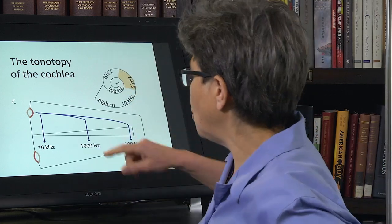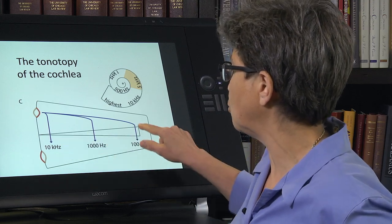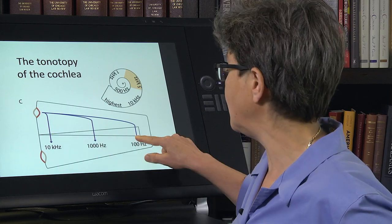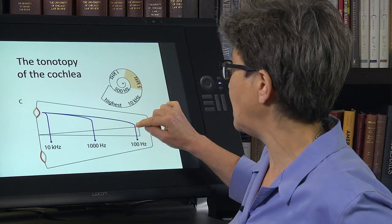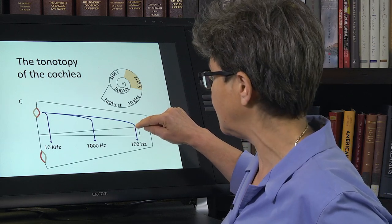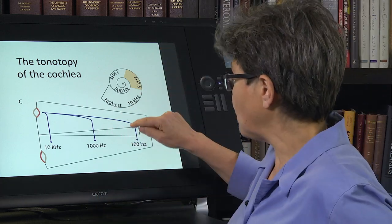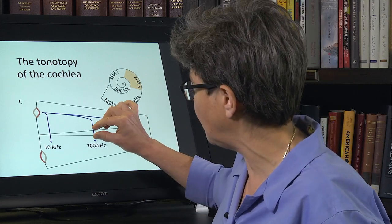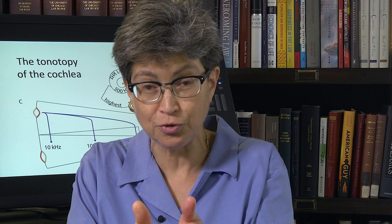In the cochlea, the resonant frequency differs across the length of the cochlear duct. The resonant frequency is highest at the base of the cochlear duct and lowest at the apex. What the outer hair cell is doing is amplifying sound at the resonant frequency for that specific location in the cochlea — amplifying just this little piece of the cochlea. And that way you can distinguish 500 from 502 Hertz.